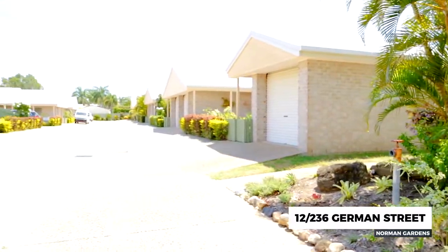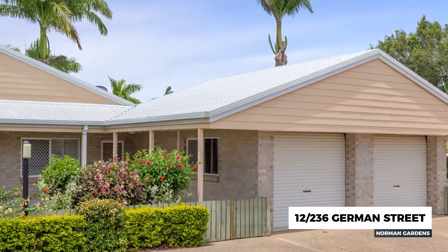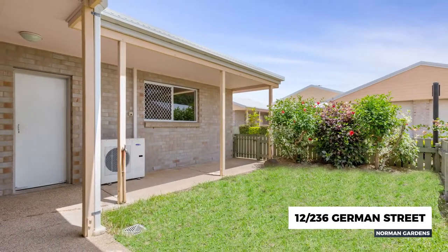This well presented, low maintenance unit at 236 German Street is in a sought after area of Norman Gardens in a quality unit complex. Ideal for those seeking the quiet life or looking to add a low maintenance investment to their portfolio.